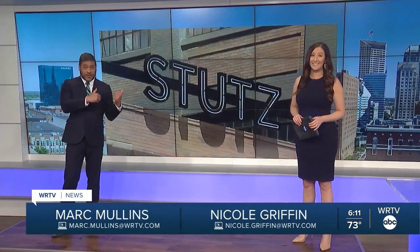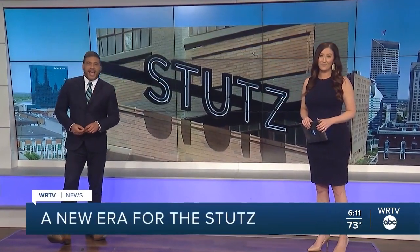Welcome back. A new era for a structure that has stood through many of them. An historic Stutz building — the one that you see here — is reopening this month after a multi-million dollar revamp. And when it's done, it's sure to be a public destination and a tourist attraction.